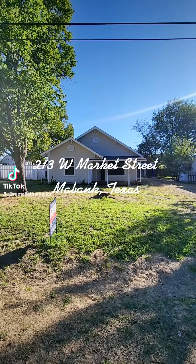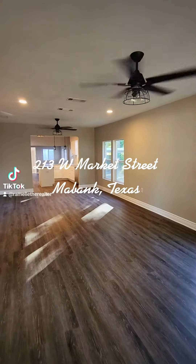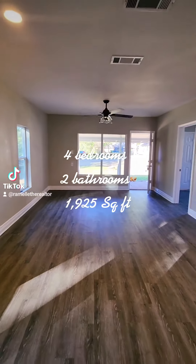Hey y'all, it's your girl and mother realtor. Today I'm in Maybank, Texas, coming to you with this adorable remodel. It is four bedrooms, two baths, over 1,900 square feet, and I am in love.